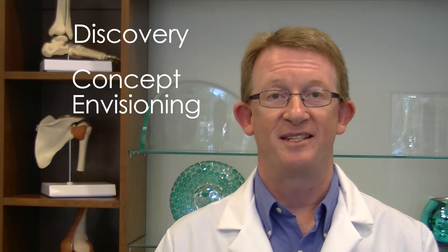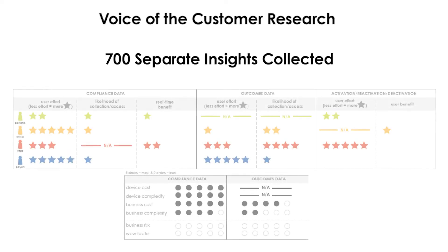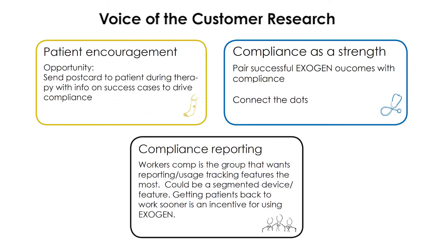The development of the next generation LIPUS device started with a collection of user insights. In this case, users were patients, the physicians who prescribe the product, and the insurance companies who cover the cost of the treatment. The development process consisted of three phases: discovery, concept envisioning, and design refinement. Voice of the customer research was conducted with over 700 separate insights collected. One very clear desire was a better way to track and improve patient compliance.